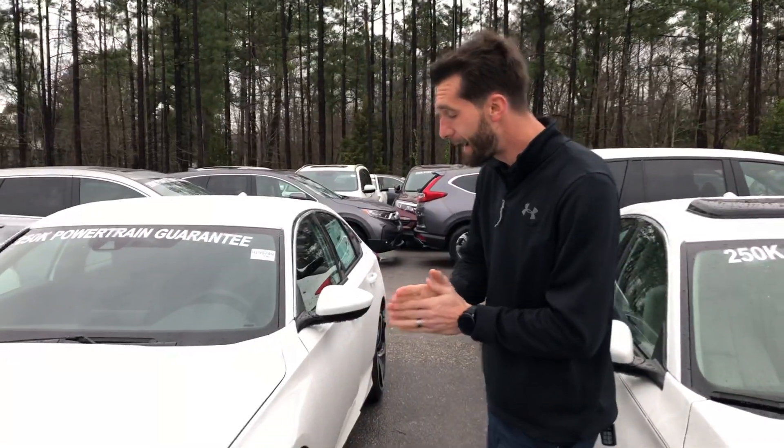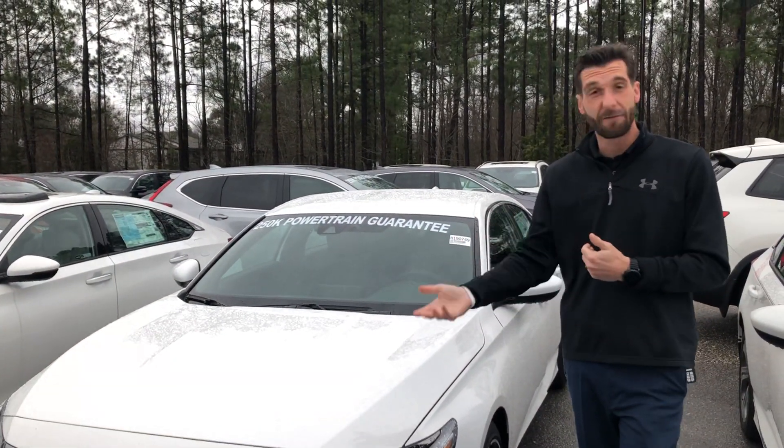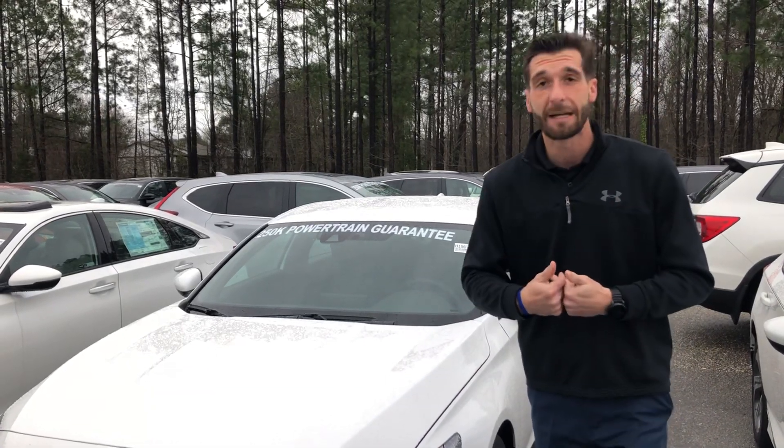Hey, good afternoon Michael. Kramer Hyde over here at Tameron Honda. I'm going to be your internet specialist here at the dealership and I wanted to thank you for your online inquiry for the 2019 Honda Accord Sport 1.5 in that White Platinum Pearl. I do have quite a few of them on the lot, as well as different other colors that I'd love for you to come in and take a look at.